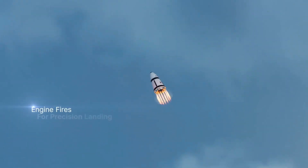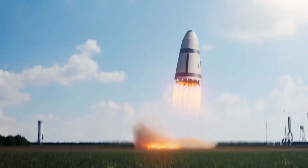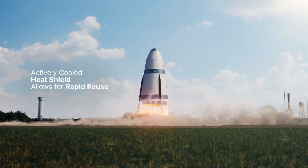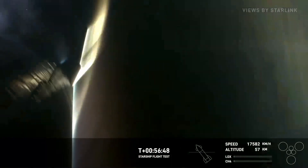After entry, the stage will coast down and relight its engines to do a propulsive landing. I do at some point want to make a video comparing SpaceX and Stokes Space's design for full reuse, as I think the different approaches are really fascinating, and I'm honestly not quite sure which one I think is better.